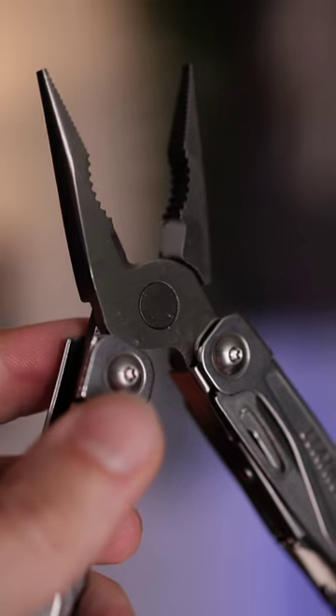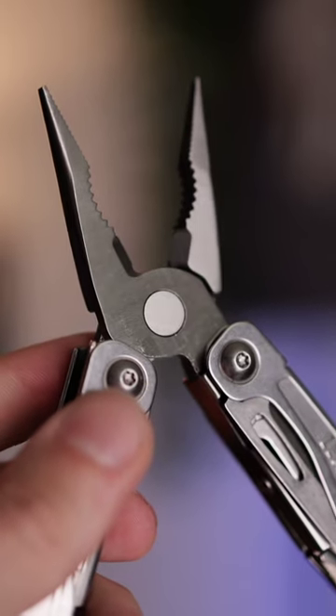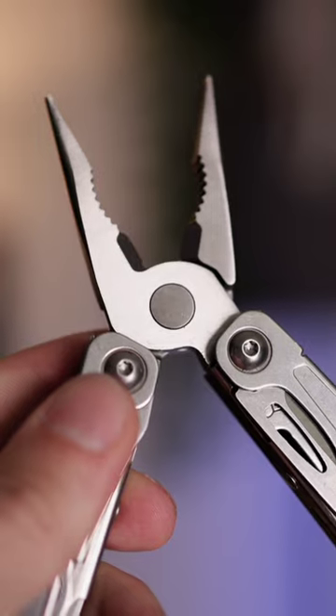I also always have it in my camera bag because it's such a great tool that helps me fix or set up things. So if you don't have a multi-tool, definitely get one.